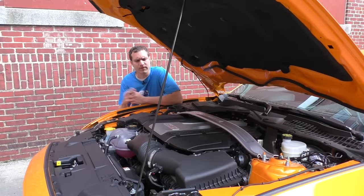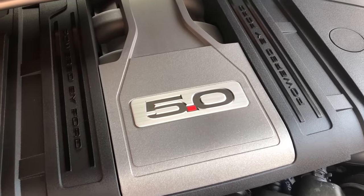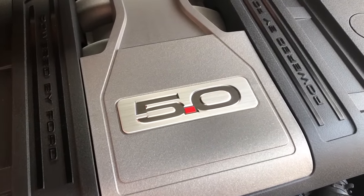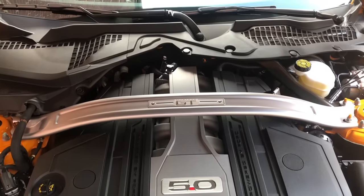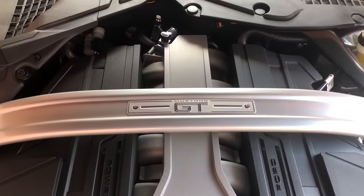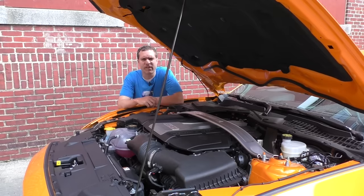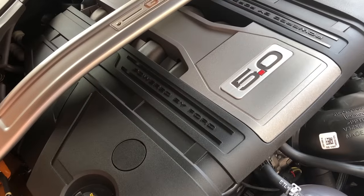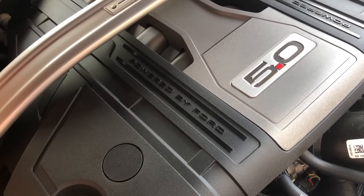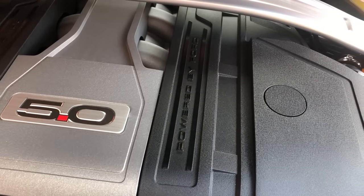Starting under the hood, where there are a couple of interesting quirks, one of which is badging — there's quite a lot of it under here. On the plastic engine cover there's a 5.0 badge, just to remind you. Also, on the bar that goes across the engine to stiffen the chassis, there's a little plaque that says Mustang GT. Also on the plastic engine cover it says 'Powered by Ford' on both the left and the right, just in case you had some question as to what this car was powered by.